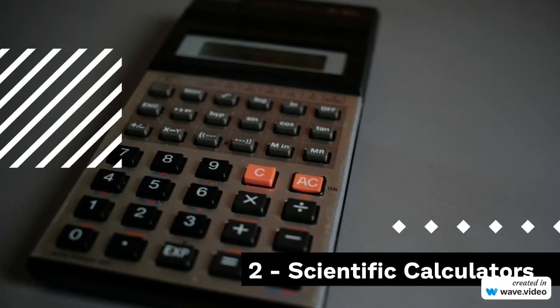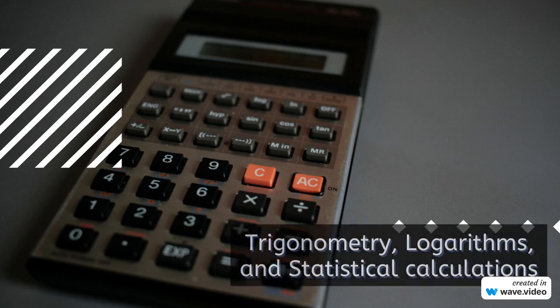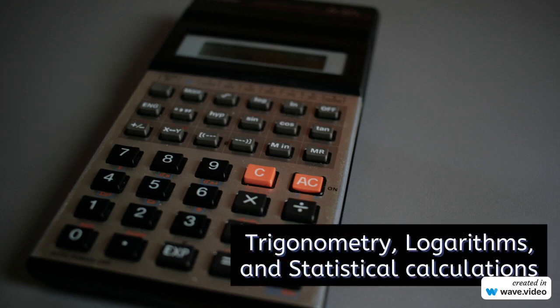2. Scientific Calculators. Next up, we have scientific calculators, a favorite among students and professionals alike. These advanced devices come equipped with an array of mathematical functions, such as trigonometry, logarithms, and statistical calculations. They're a game-changer for complex problem-solving and scientific endeavors.